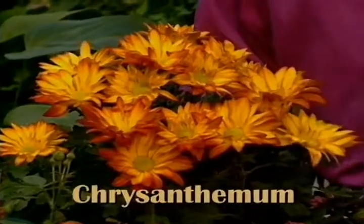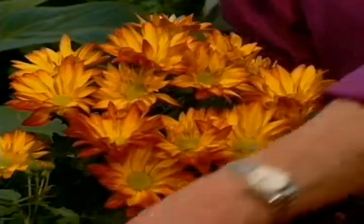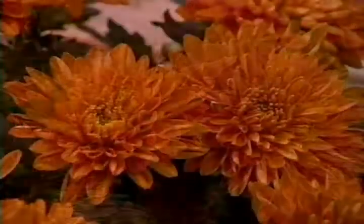With Thanksgiving just a few days away, there are some great indoor flowering plants that will make nice hostess gifts or beautiful plants to use on the Thanksgiving table. The chrysanthemums probably are the typical plant for this time of year. Look at how beautiful they are, and look at all these different types and varieties. There's such a wide selection of chrysanthemums and they really are kind of the typical Thanksgiving plant.